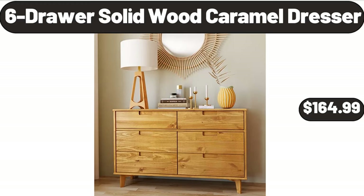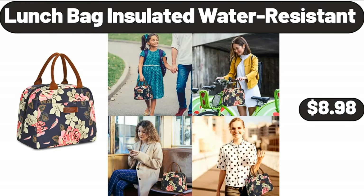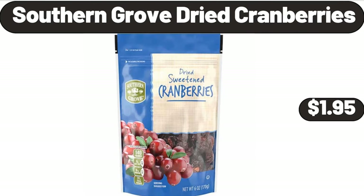6 Drawer Solid Wood Caramel Dresser, $164.99. Handheld Mini Fan, $6.99. Lunch Bag Insulated Water Resistant, $8.98. Southern Grove Dried Cranberries, $1.95.